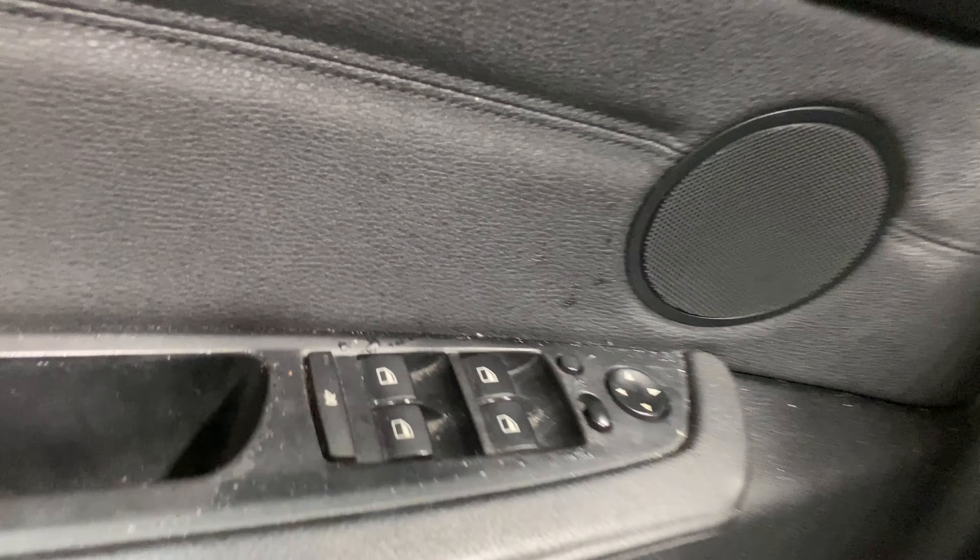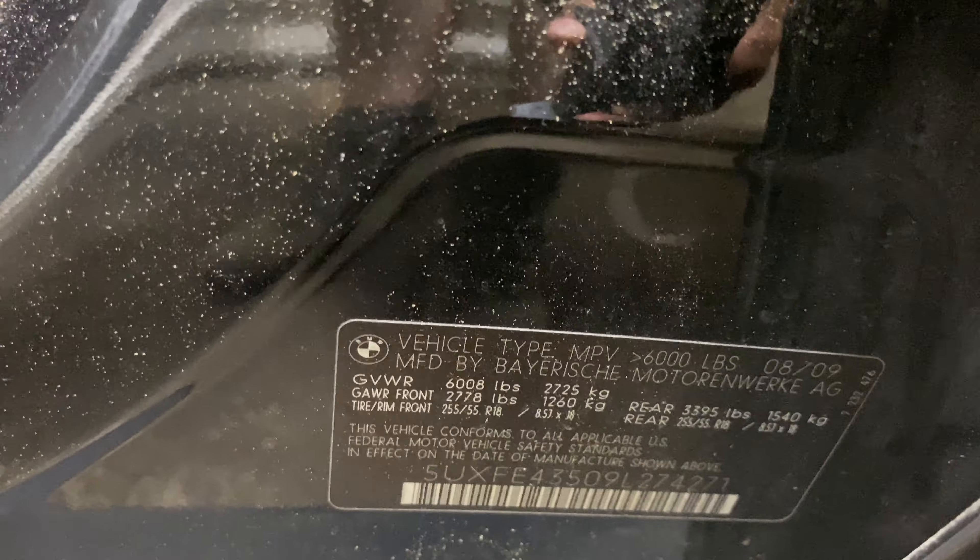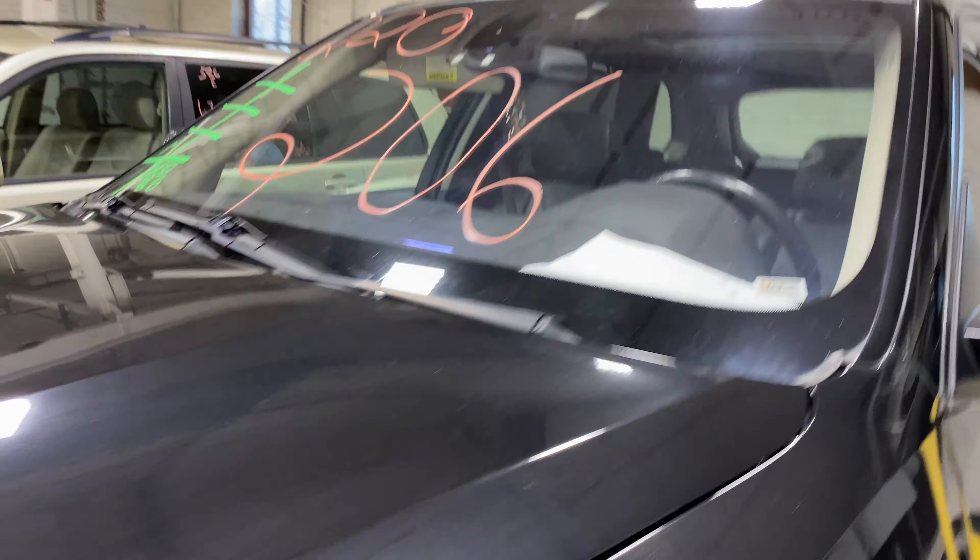This one does have black leather interior. As you can see, plenty of great parts still left on this 2009 BMW X5 and many others here at Tom's Foreign Auto Parts.